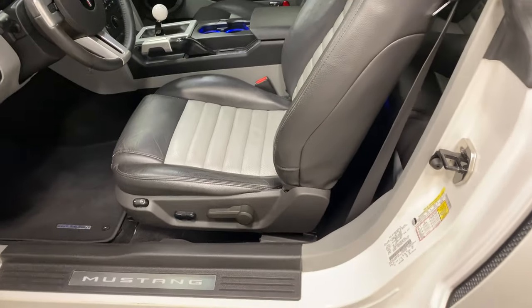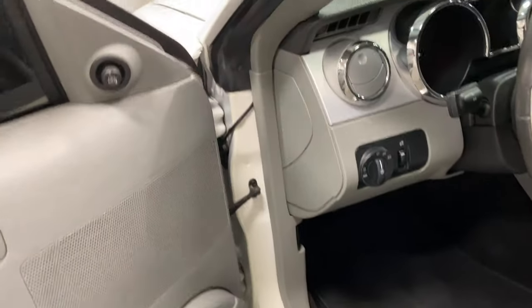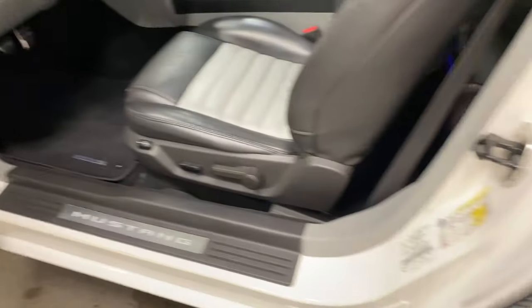Have a look at the seat as I'm getting out — nice looking car. The door frames are all clean and tidy. What a car.